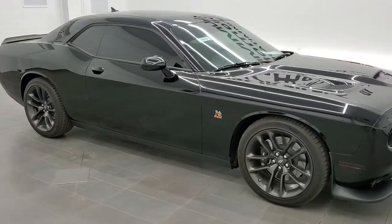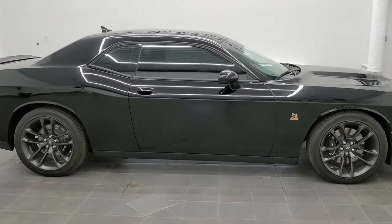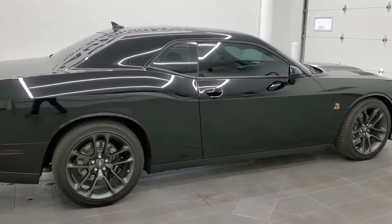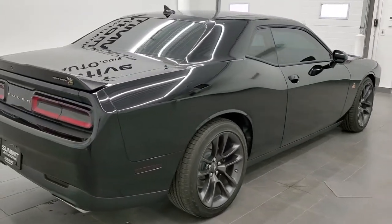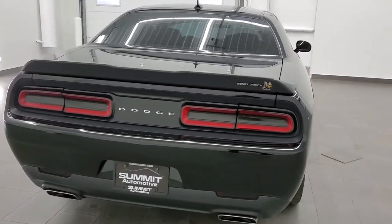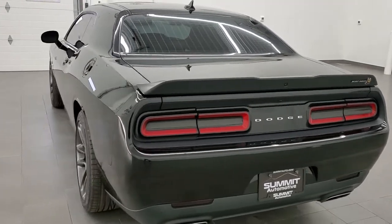This is stock number 11544Z. We are here at Summit Automotive in Fond du Lac, Wisconsin — your new and used Dodge and Dodge Challenger and sports car headquarters. Today we are checking out this super clean, like-new 2020 Dodge Challenger RT Scat Pack.